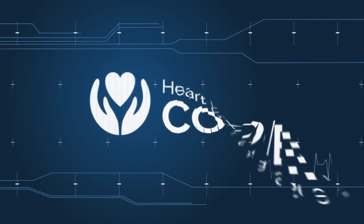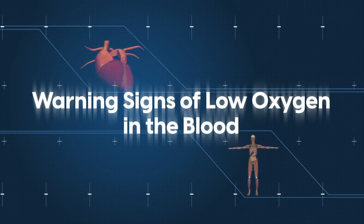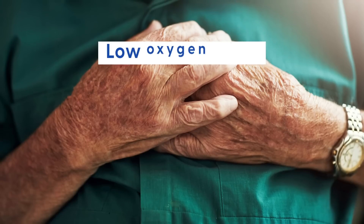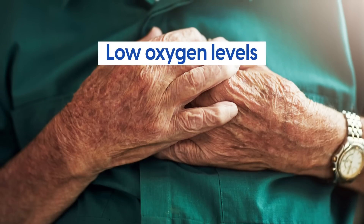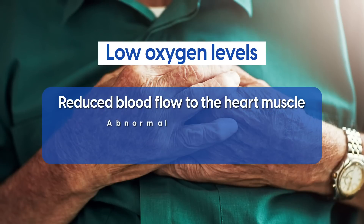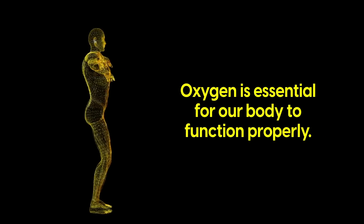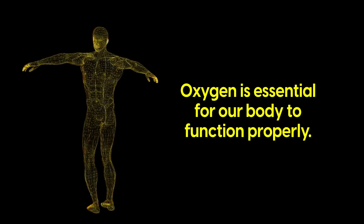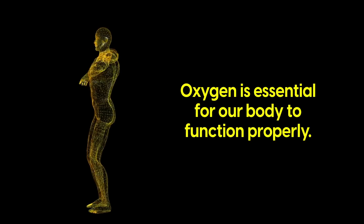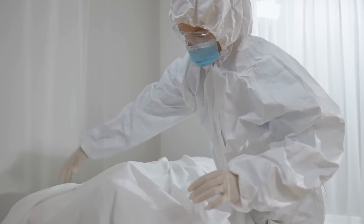Hello everyone and welcome to today's video where we'll be talking about the warning signs of low oxygen in the blood, medically known as hypoxemia. Low oxygen levels can occur for people with heart disease due to a reduction in the blood flow to the heart muscle, abnormal heart rhythms, sleep apnea, and a variety of other reasons. Oxygen is essential for our body to function properly, and low oxygen levels can lead to serious health problems, including organ damage, cognitive impairment, and even death in severe cases.